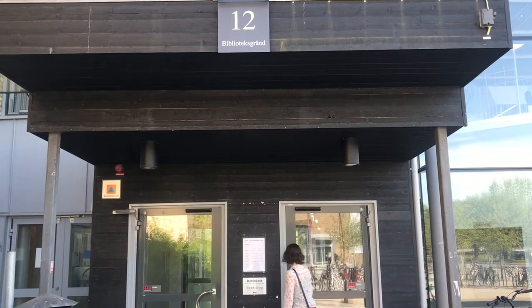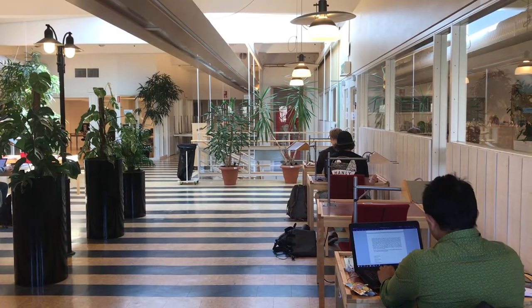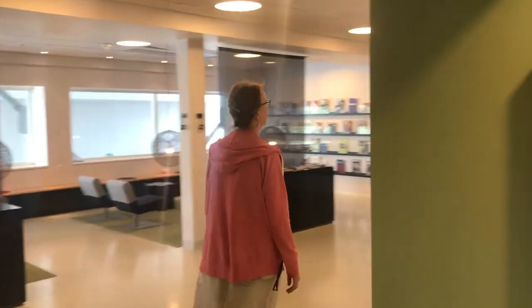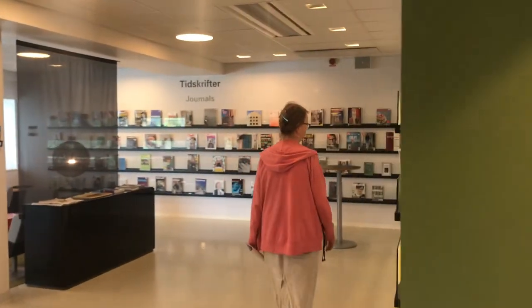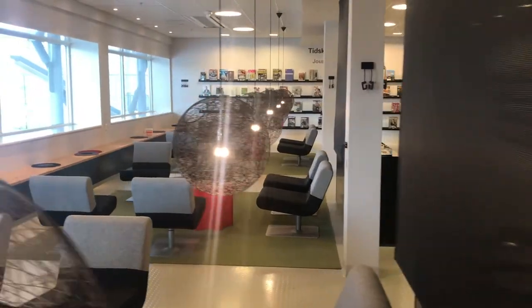The most important thing you need to know about the university library and what you're allowed to do there is that you're very welcome to come and use it, to use our collections and use our databases, sit here and study and do work in groups.